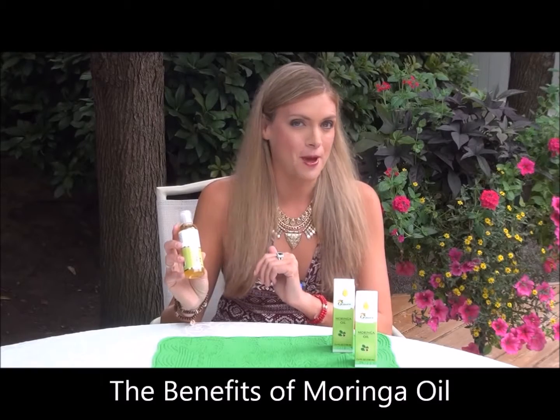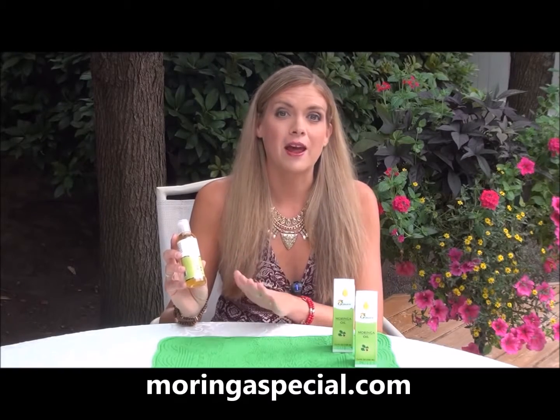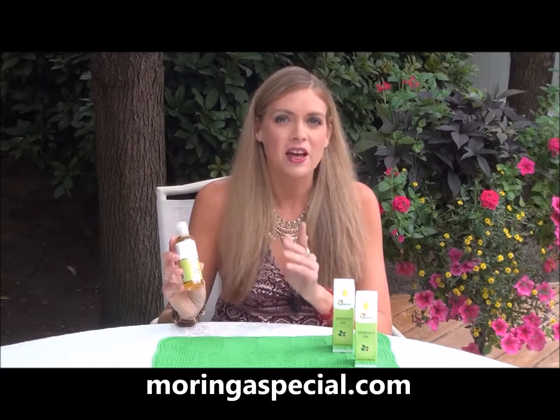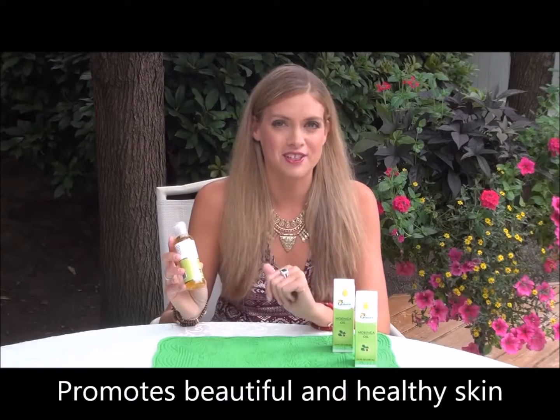Now, I've been a fan of this company for many years, and it wasn't until I recently discovered their moringa oil that I became an even bigger fan. That's because their moringa oil is perfect for promoting beautiful, clear, healthy skin.